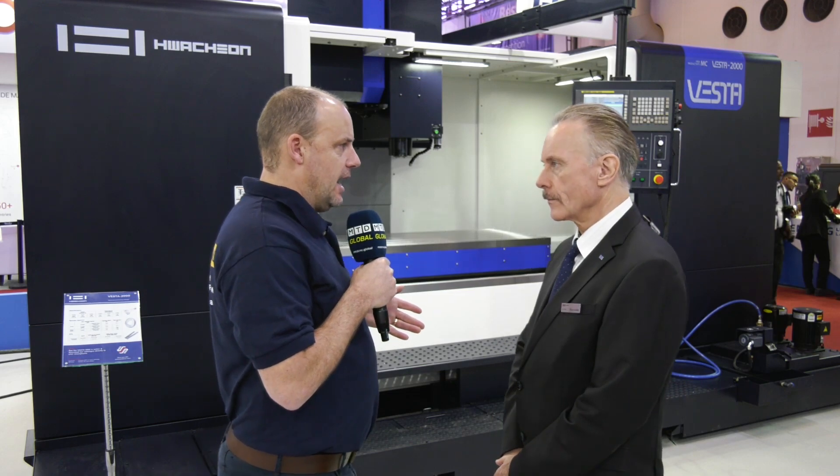Klaus, we're here on the Huachon stand at SteelFab in Dubai. For me, Huachon obviously has machining centers, turning centers, five-axis machines — a very big range. But what is the split between turning and milling in terms of the machines you sell around the world?